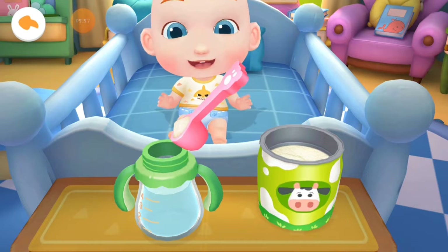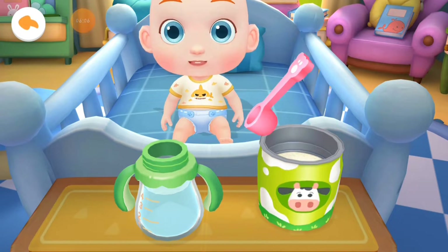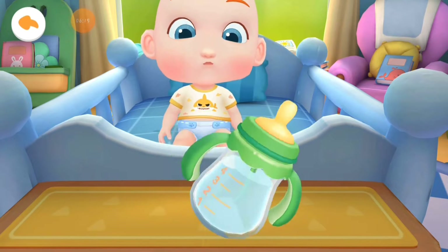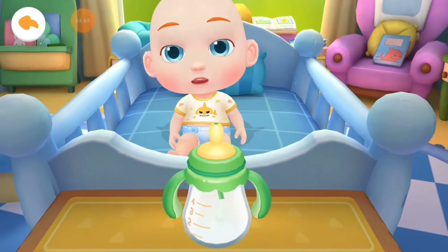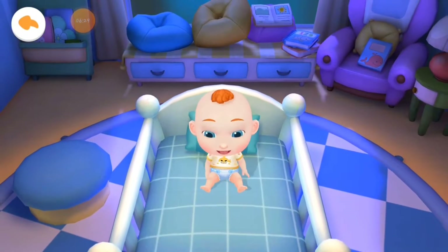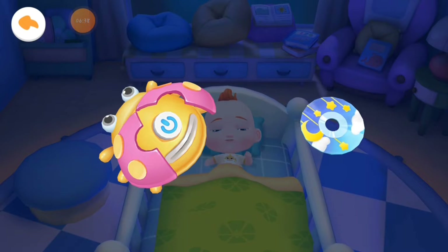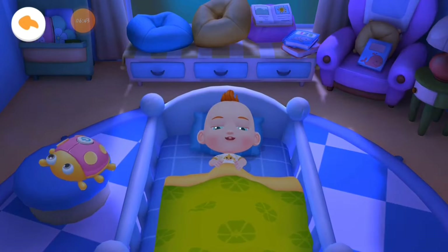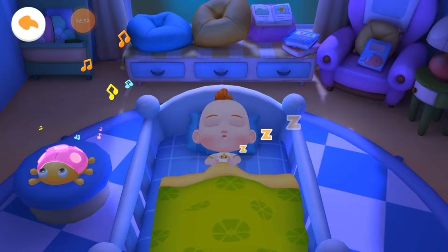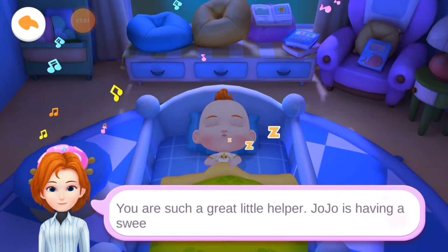Then pour in the milk powder. Shake the bottle to mix it well. The milk is ready. Jojo's stomach is growling. Let's give the milk to him. Let's tuck Jojo in so he won't catch a cold. Have a sweet dream listening to soothing music. You are such a great little helper. Jojo is having a sweet dream. Good night!